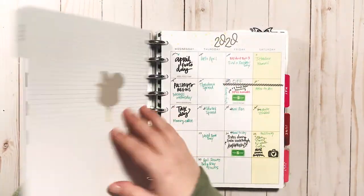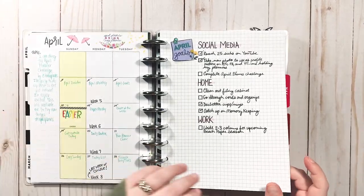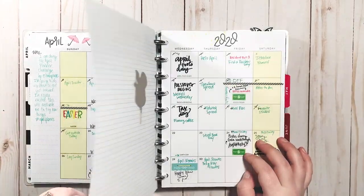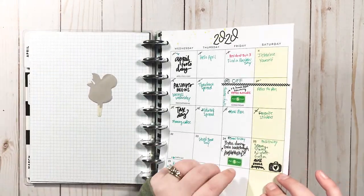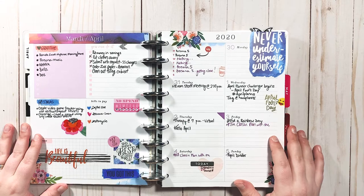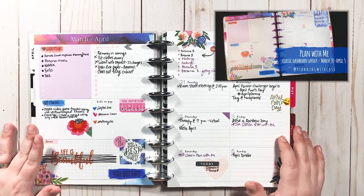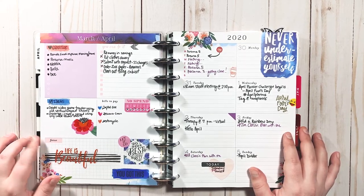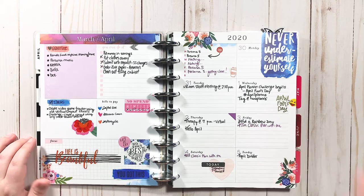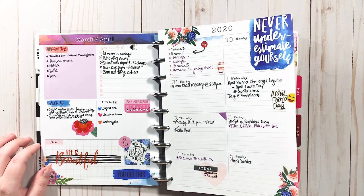I was doing some journaling here. I took a photo for the April planner challenge by My Hand Plans. I remember filming this — this might've been my first 'Plan With Me' on YouTube. You should go back and look; I'll go back and look too.